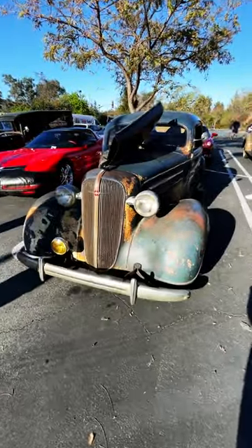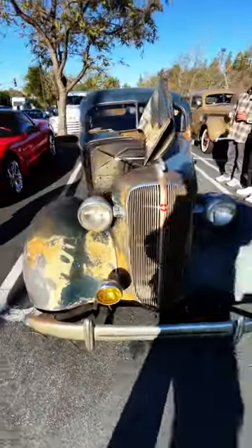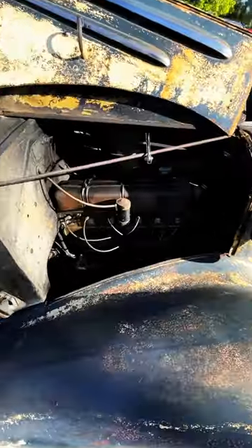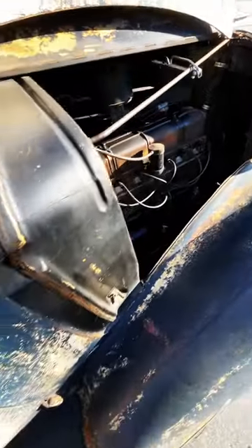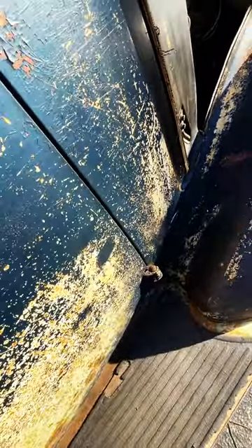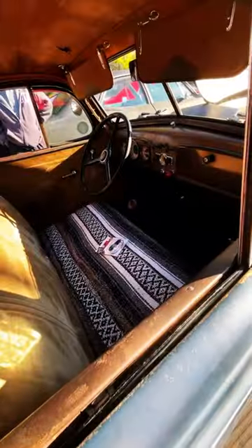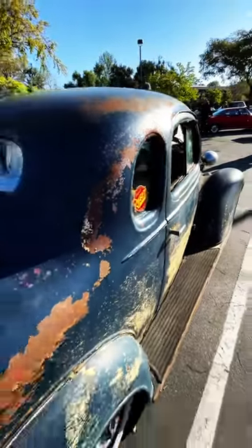What's up, guys? Welcome back to Best of Show. Look at this beautiful '36 Chevy. You guys have seen this before, but every time I see it, I just fall in love again and again because of this amazing paint. It just keeps going. So nice.